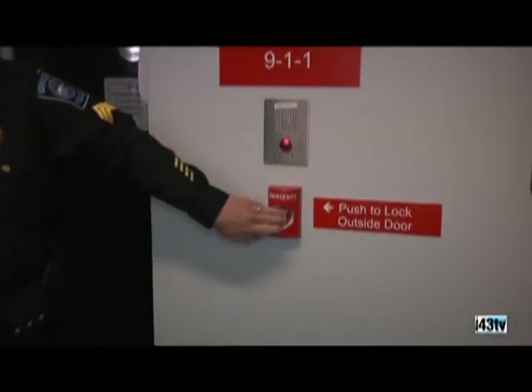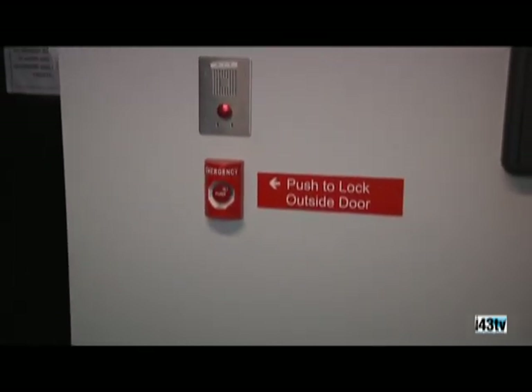If for some reason you're being followed at night, or your family member or you just don't feel safe and you need to come in here, right on the wall here is a button that if you push it, that secures the front door. So if you're followed in here, the door will lock behind you, essentially creating a safe room.